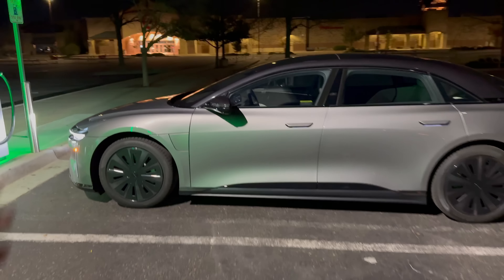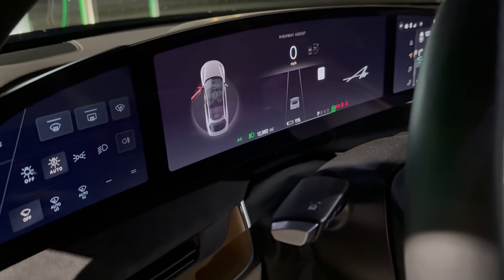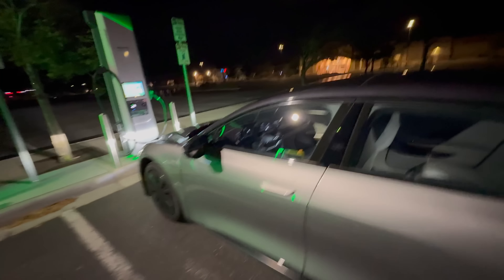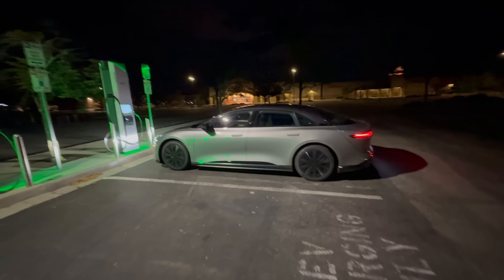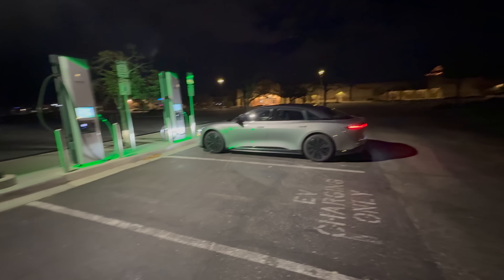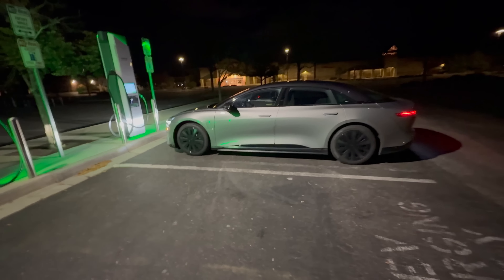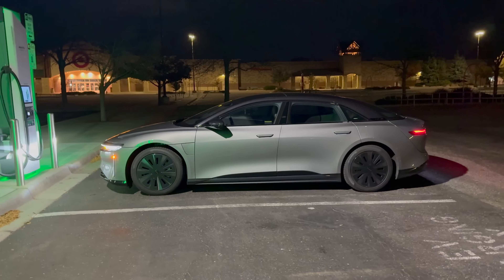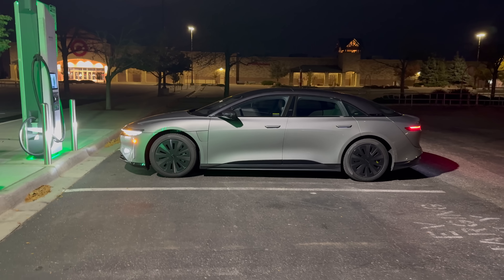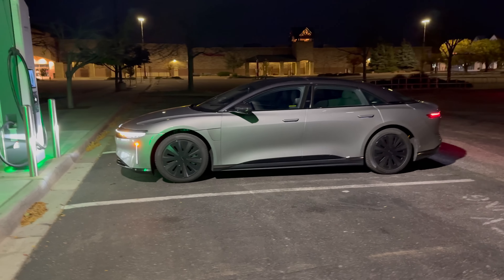We have our Lucid Air Grand Touring — this is the 118 kilowatt hour spec. It is at 11% state of charge; we're waiting for it to dip to 10. So let me walk you through what we are going to be doing here. Our 10% EV road tripping challenge is all about getting to a charger at 10%, simulating what you would do on a road trip. Most people probably feel comfortable getting to a charger at 10%.